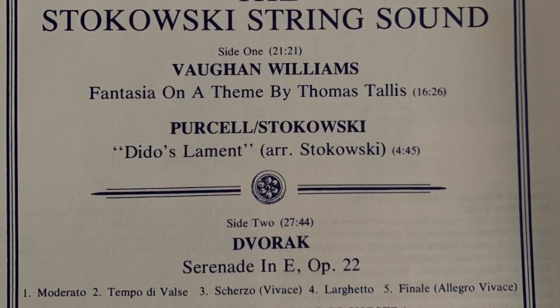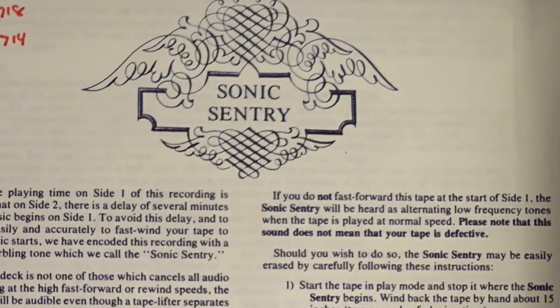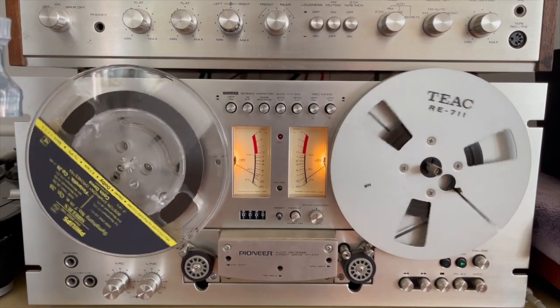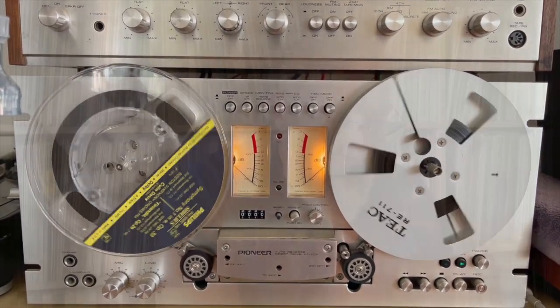They always came with their own notes for the particular tape and item. They used something called Sonic Sentry — that was for use on tapes that could read inaudible sounds impregnated onto the tape, which had a lot to do with the Dolby system, but also helped for tape players that had reverse play. My tape player is a Pioneer RT-709. It has the reversing tape component — once played through from left to right, the tape will then automatically play from right to left.